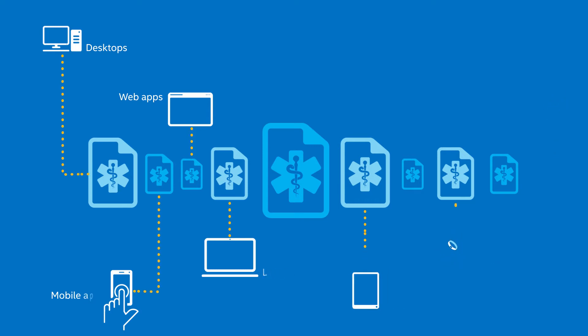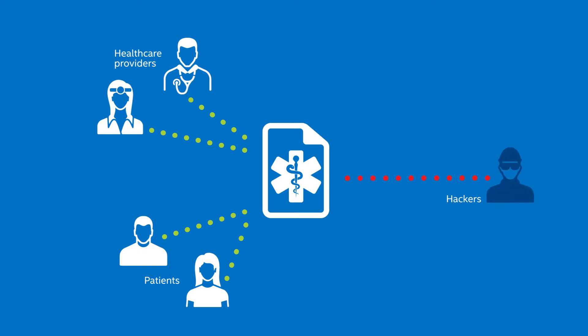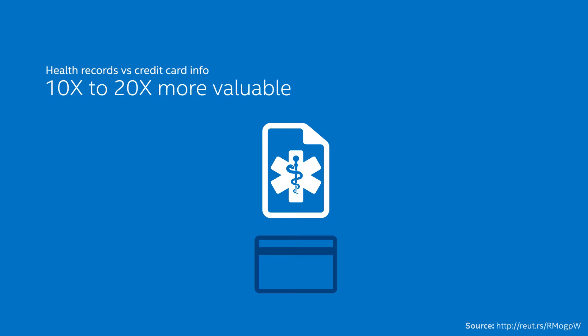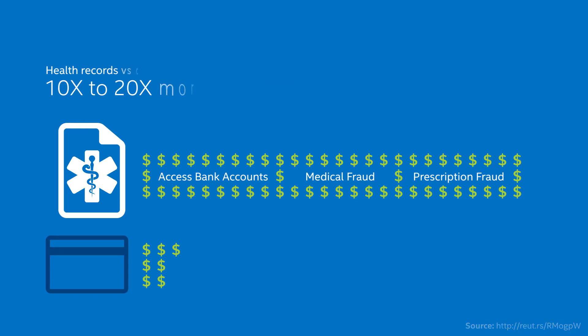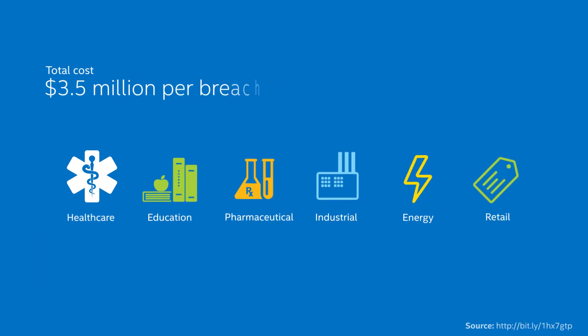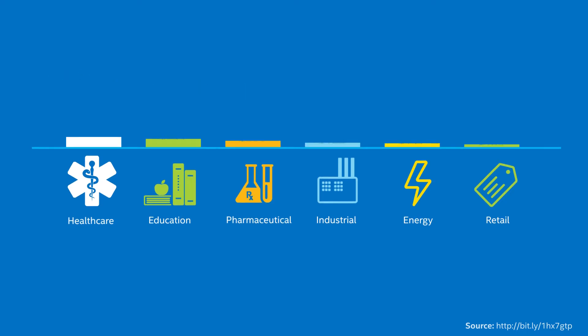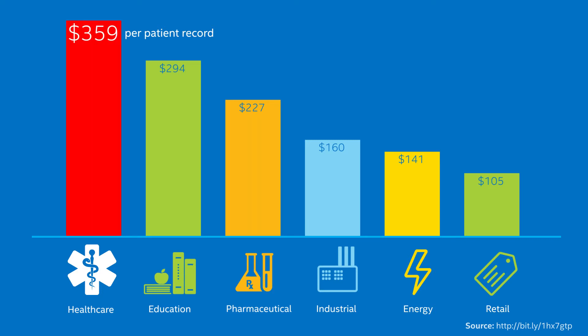And while the growing availability of health information is beneficial to patients and health care providers, it's also extremely valuable to hackers. In fact, a health record can be 10 to 20 times more valuable than credit card information, because it often contains details that can be abused to access bank accounts or commit medical or prescription fraud. And when a data breach occurs, it can be very costly for companies, because the total cost of each data breach is about $3.5 million on average across all industries globally, with health care breaches costing about $359 per patient record, the highest per capita cost across all industries.